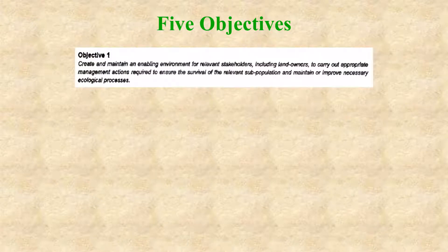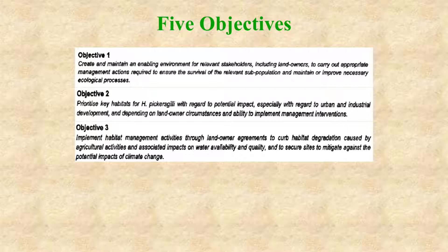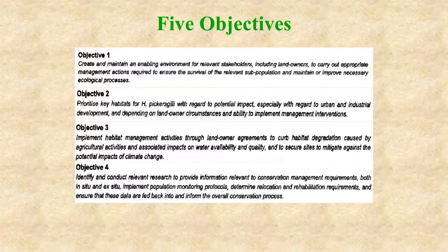The plan has five objectives. The first is to create and maintain an enabling environment for stakeholders to participate in the management of the species. The second objective is to prioritize key habitats for Pickersgill's Reed Frog for management. The third objective is to implement habitat management programs. The fourth objective is to identify and conduct relevant research, monitoring of populations, and the development of translocation protocols and habitat rehabilitation protocols.